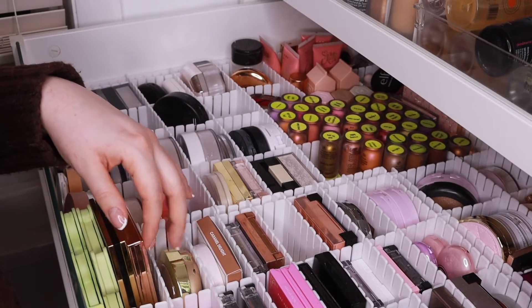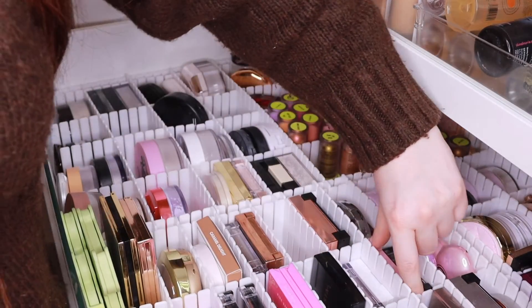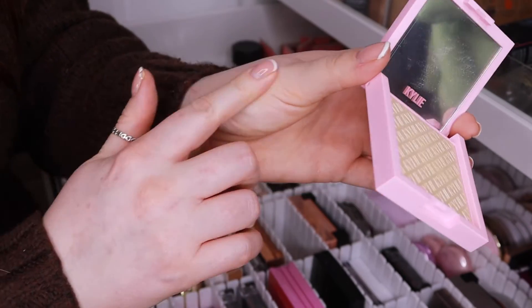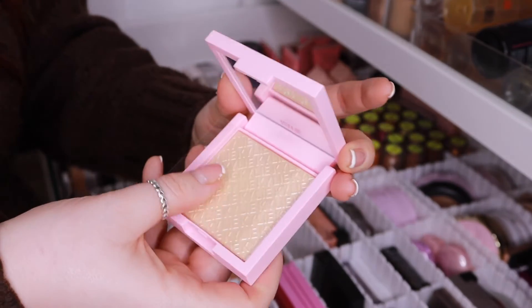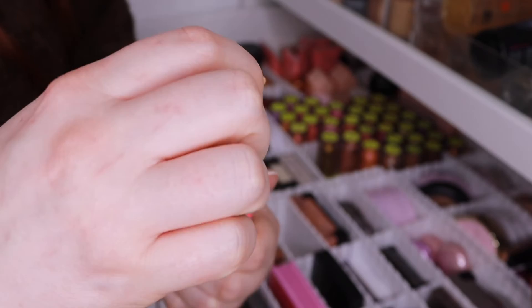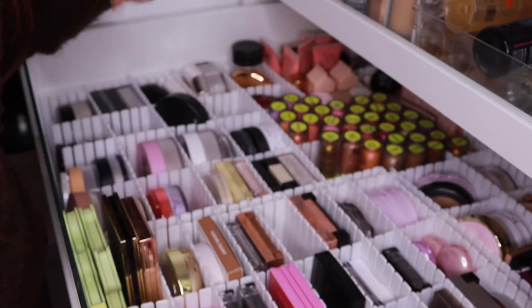For powder blush I'm going with the Vieve in shade Cherub — a beautiful pink I haven't used in a while. For highlight I'm trying a Kylie highlight I've only ever swatched before; it's absolutely beautiful, blends into skin with a lovely sheen. I'm also putting in my Benefit lip and cheek tint — I like a little bit on my lips for work since I don't wear lipstick to a desk and don't want to keep reapplying.